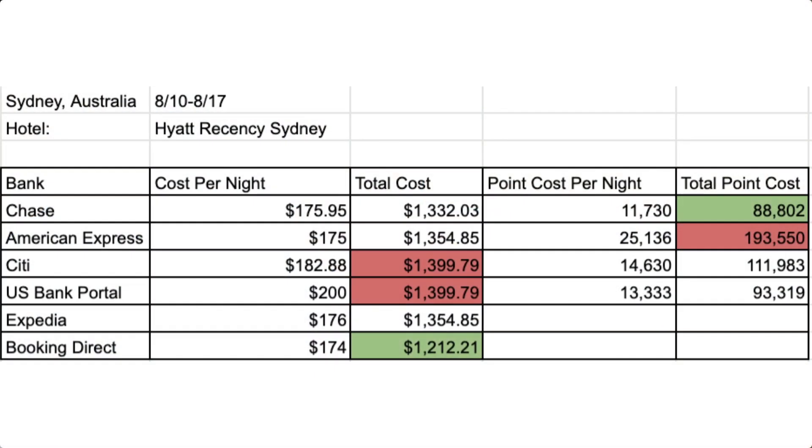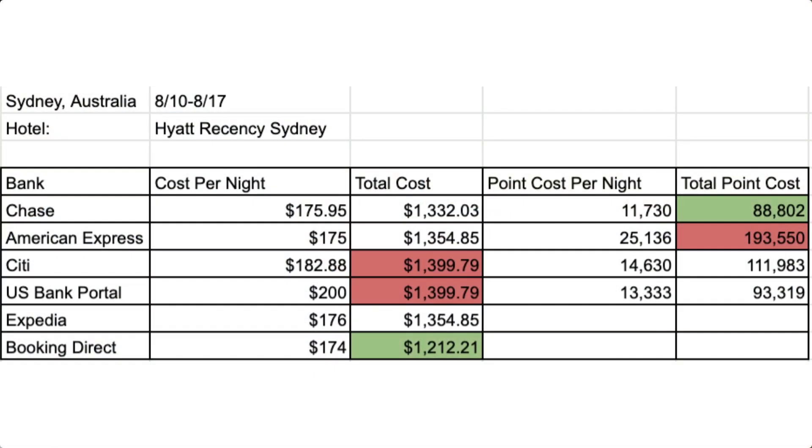Starting off with our first example: Sydney, Australia, August 10th to August 17th at the Hyatt Regency. Booking directly with the hotel is going to cost you $174 per night or $1,212.21 for your stay. Looking at the Chase Travel Portal, it's going to be $175.95 per night, and for your stay it's going to be $1,332.03 or 88,802 Ultimate Reward points.